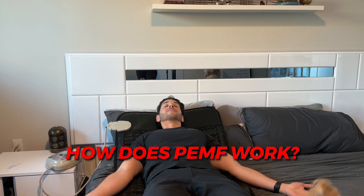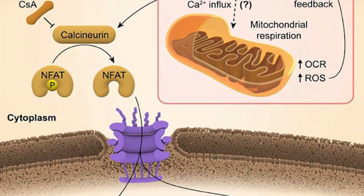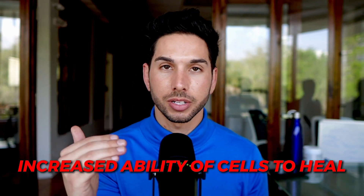Now, how does PEMF actually work? It's a very complicated technology — even I took a long time to really understand it — so I'm going to do my best to break it down. Let's bring it back to high school biology. All of the cells in our body are charged, meaning they have a positive or negative charge, and depending on where that charge is, it's going to let certain things in and out of the cell. It is the polarization of the cells that's responsible for a lot of the cellular actions attributed to PEMF, such as increased healing and increased energy, which coincide with increased ATP production in the mitochondria and increased ability of cells to heal.